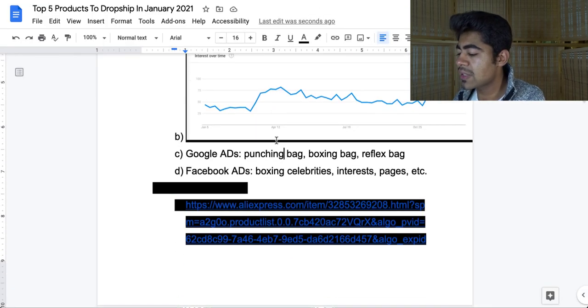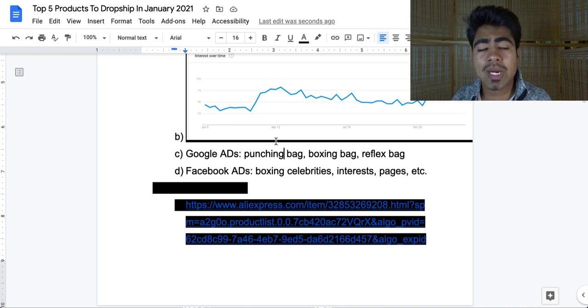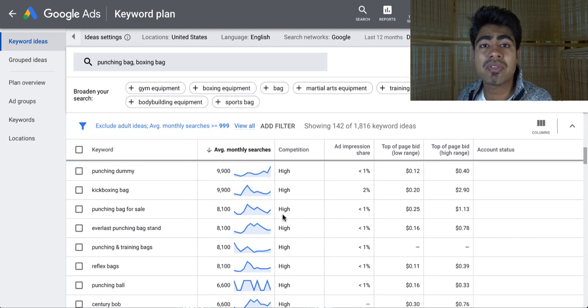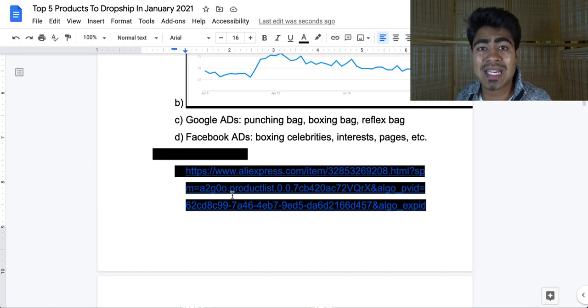Moving on to the advertising platforms for this product: it's ideal for both Google as well as Facebook, and when it's ideal for Facebook, that means it can be sold on different platforms as well, like Pinterest, Snapchat, etc. For Google, here are a few SEO keywords to focus on in your descriptions and titles. The first is 'punching bag,' second 'boxing bag,' third 'reflex bag' — all with very high search volume. Going to the Keyword Planner tool, we can see how the trend looks for these keywords, and the list goes on for the variety of keywords available, which is why it's such a good pick for 2021. For Facebook, keep it around boxing interests — boxing celebrities, boxing lovers, boxing pages, etc. There's a wide variety of boxing pages on Facebook you can utilize to target this product.